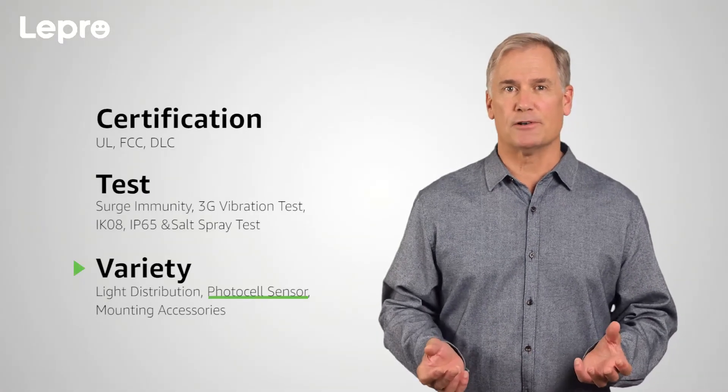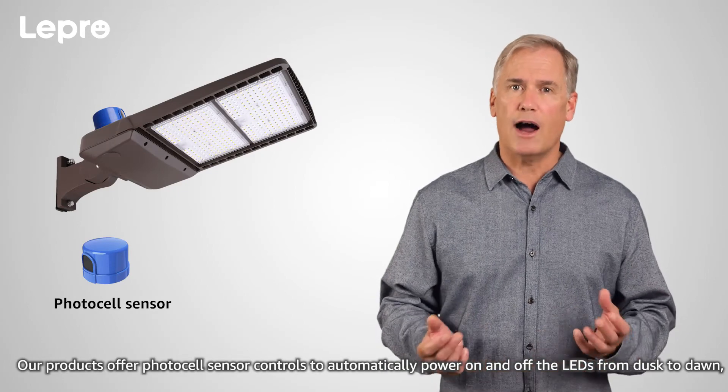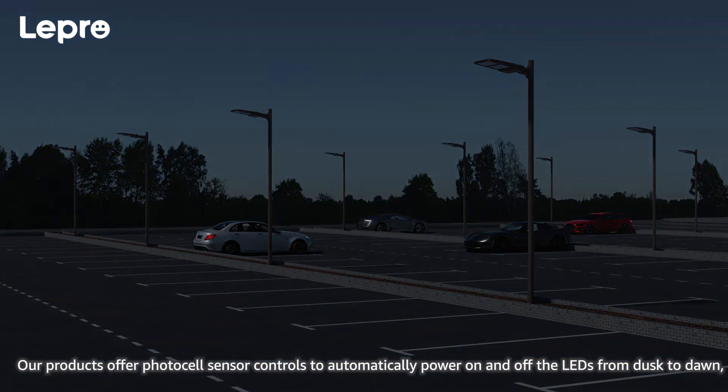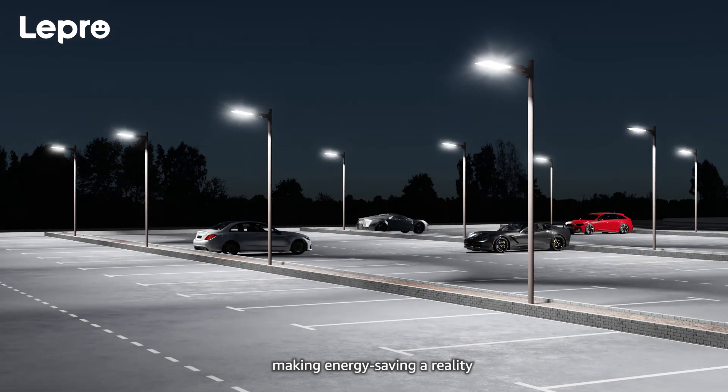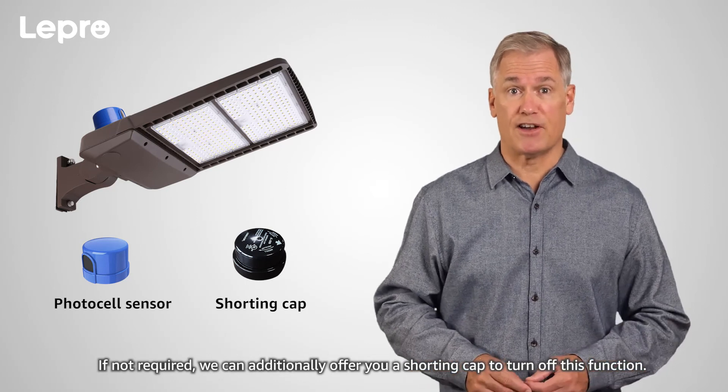Photo cell sensor. Our products offer photo cell sensor controls to automatically power on and off the LEDs from dusk to dawn, making energy savings a reality. If not required, we can additionally offer you a shorting cap to turn off this function.